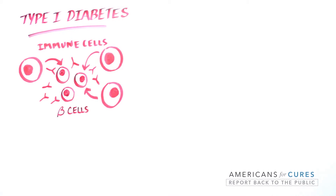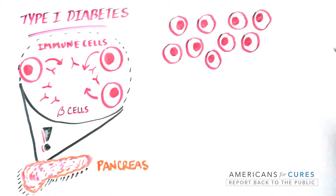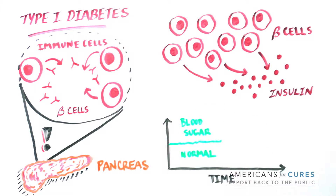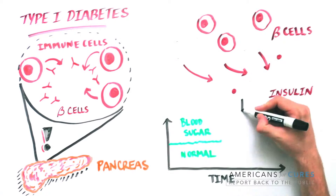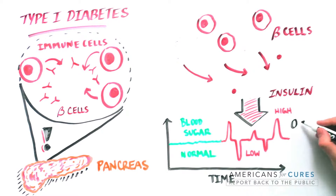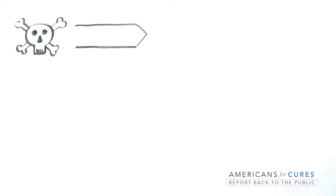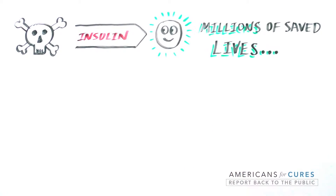Type 1 diabetes arises when a person's own immune system mistakenly kills beta cells in the pancreas. Beta cells normally produce insulin in a highly regulated manner to control blood sugar levels. Without them, very high or very low sugar levels cause organ and nerve damage, heart and circulation problems, and without treatment with insulin, death.